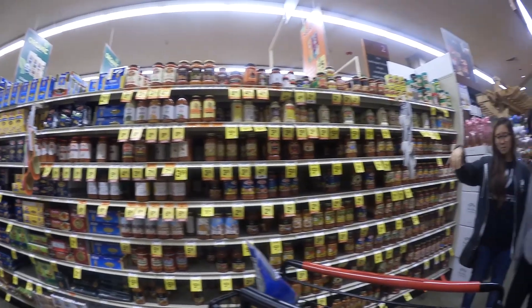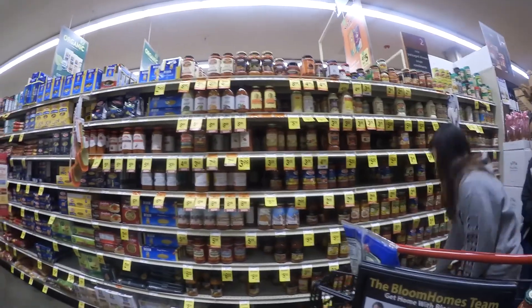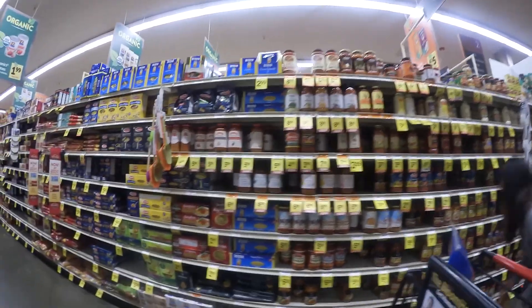There are a ton of pasta sauces here. Pasta is one of the easier things to make, so that's actually one of the first things I learned how to cook.